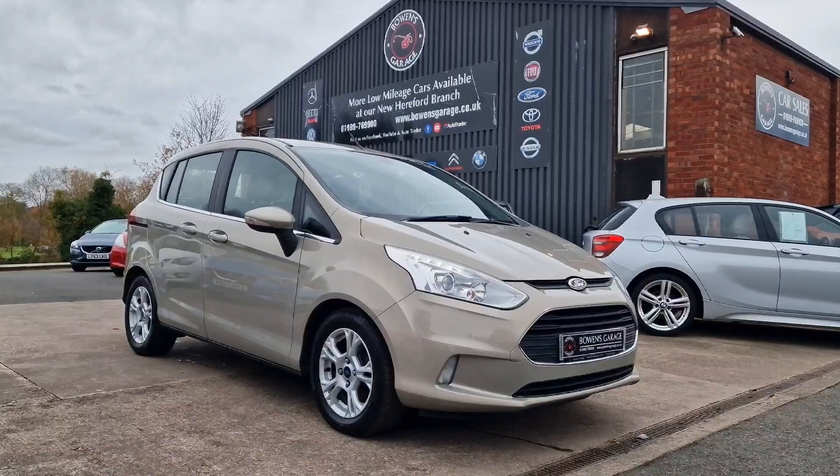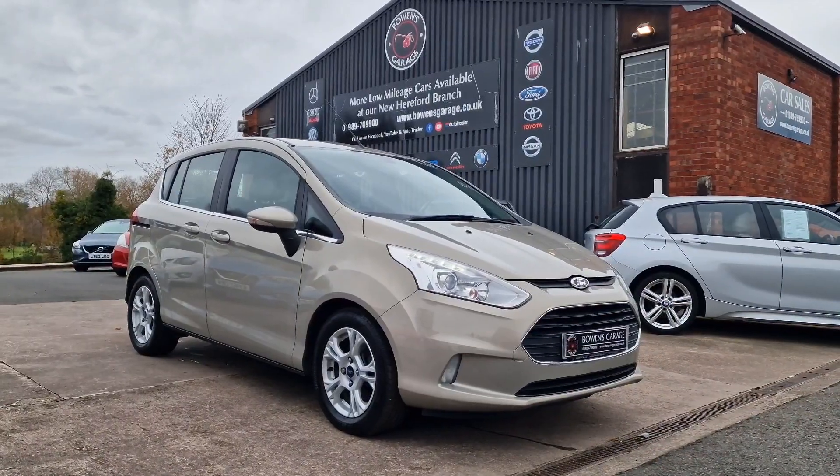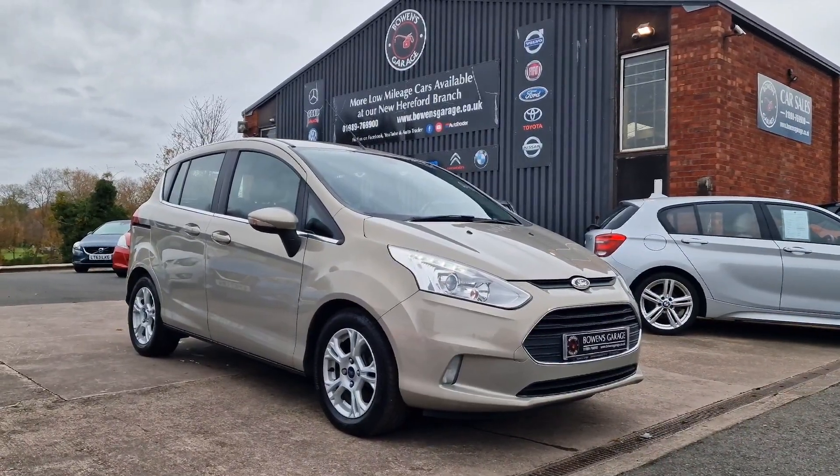Five and a half grand — it's a fantastic price. A cracking bit of stock, this will not be here long. Thanks for watching and we'll see you on the next one.